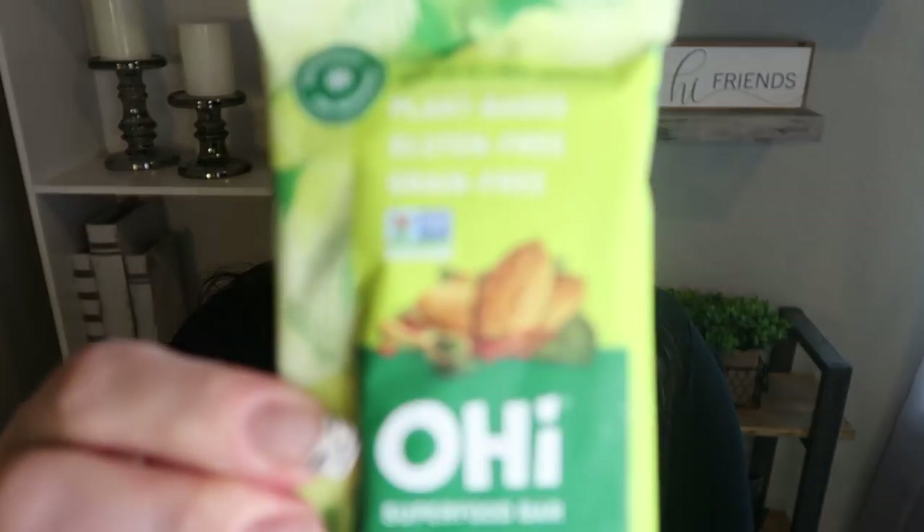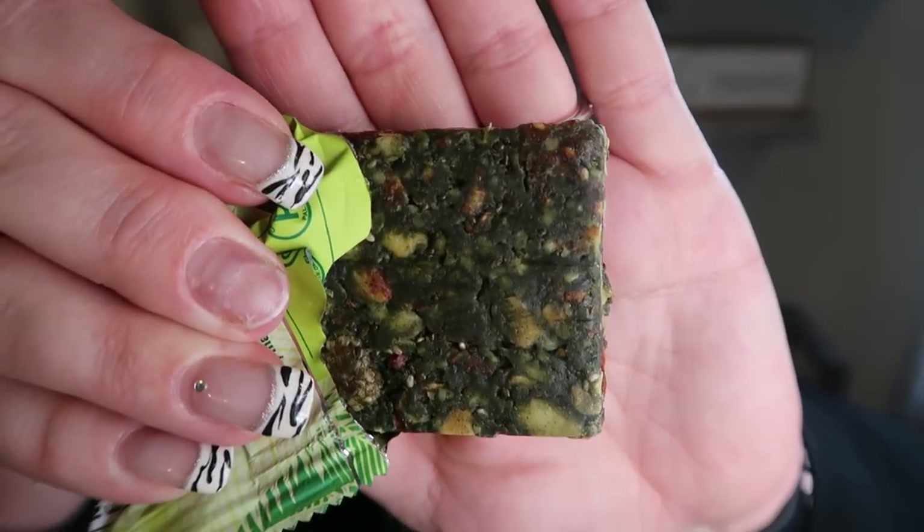We're starting the taste test with the OHI Bar — the Super Green Bar found in the refrigerated section. It has 270 calories, really good ingredients, is plant-based, gluten-free, grain-free, and non-GMO. Let's try it. I'm a little nervous — wondering if it's green. It has a little bit of a green tinge to it. Looks really good though. This is really delicious — I really taste the nuts, the sweetness from the dates. This is amazing.